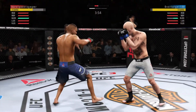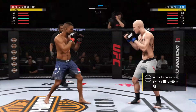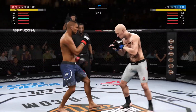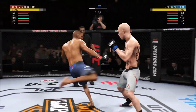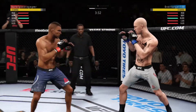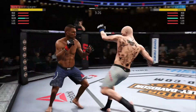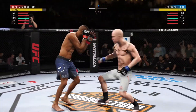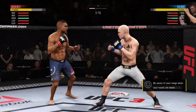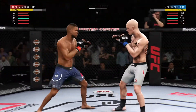Huge elbow — this could be it right here. Nice defense there, huge block. Nice leg kick. The jab followed by the right hand. Big right hand lands, with the right hand. Just out of range with the big right hand.